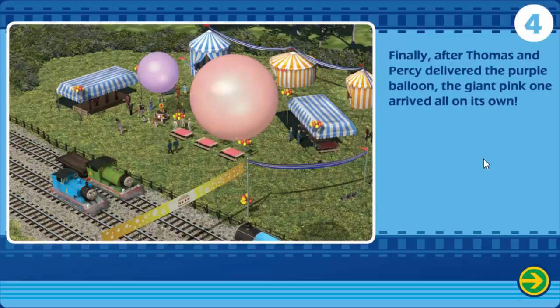Finally, after Thomas and Percy delivered the purple balloon, the giant pink one arrived all on its own. The End.